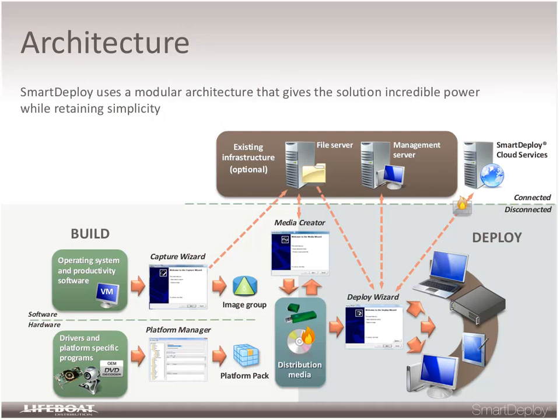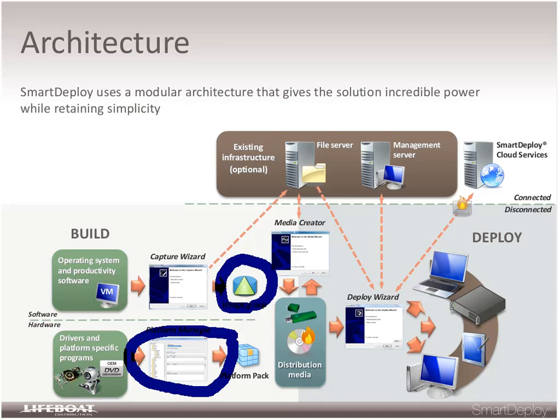The architecture is very simple. The key point is that hardware is physically and logically separated from the software. The platform manager allows you to treat all device drivers separately from the image, and those don't come back together until deployment time when they're laid down to the specific device being deployed. Smart Deploy works in both connected and disconnected environments. If a customer has an existing management environment, we can work against that — it can sit on their existing file servers or be deployed via distribution media like a CD or USB stick.